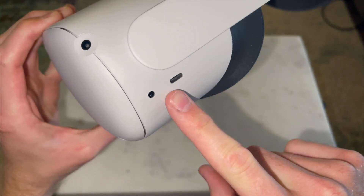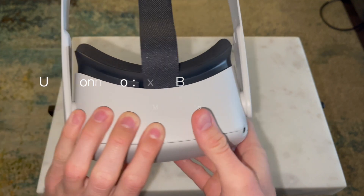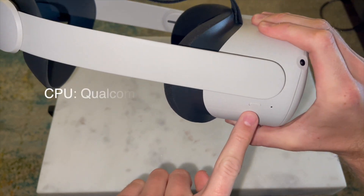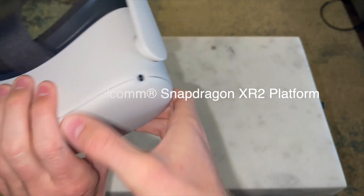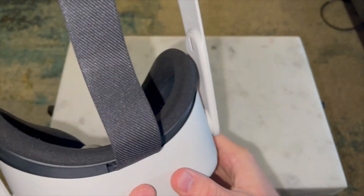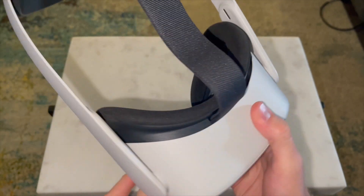It comes with a USB Type-C charger — the port is right here — and six gigabytes of RAM. The CPU is a Qualcomm Snapdragon XR2, and developers have access to up to three cores.